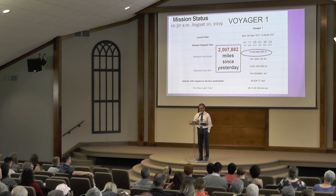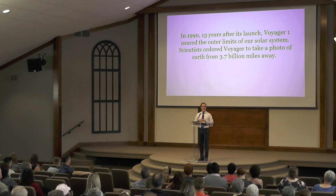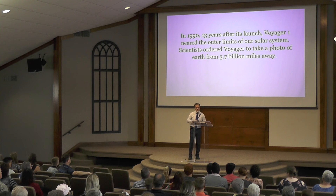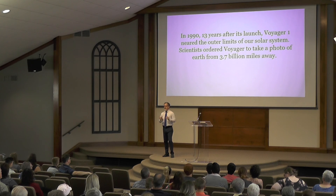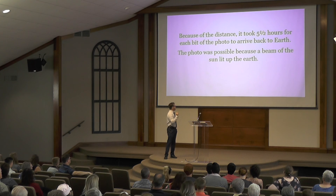Now in 1990, 13 years after its launch, Voyager 1 neared the outer limits of the solar system. It had done its job, taken the pictures, and was now nearing the edge of our solar system. And scientists ordered Voyager to take a photo of the Earth from 3.7 billion miles away.